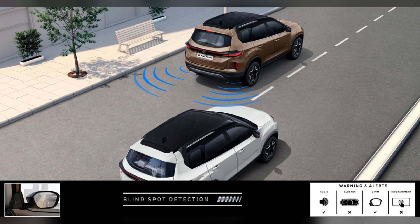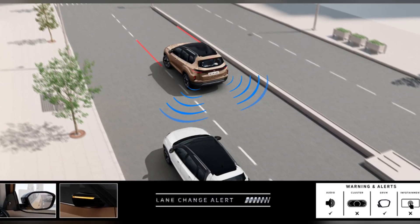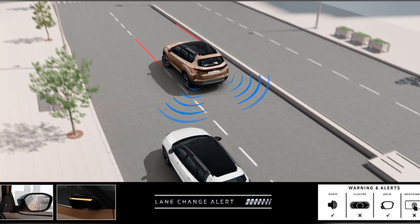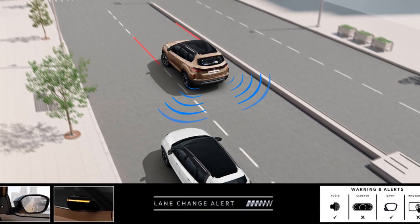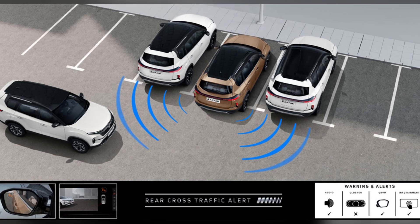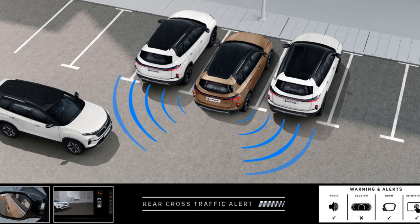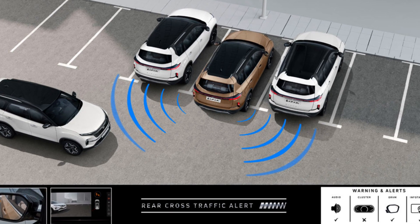The Safari also provides Blind Spot Detection, which means the car monitors areas where we cannot see and alerts the driver. It is mainly useful when a vehicle is overtaking us too closely. The next feature is Lane Change Alert, which monitors the car's surroundings and alerts us if a lane change is dangerous. The Rear Cross-Traffic Alert helps us when reversing — it is very useful to avoid blind spots in parking lots and works through audio and visual alerts.